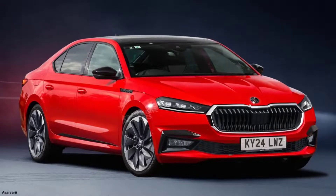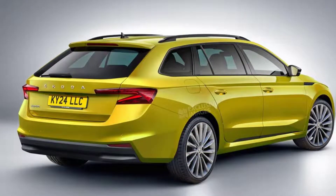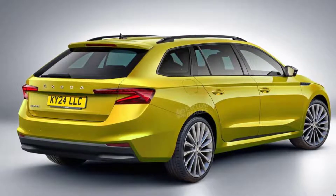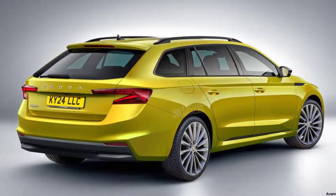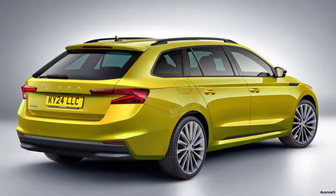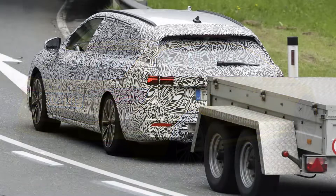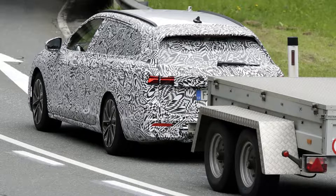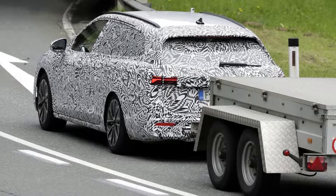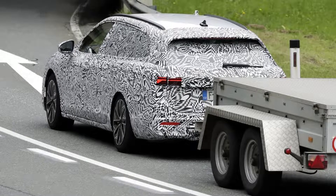Thanks to additional spy shots of prototype cars, we expect Skoda will introduce a new approach to exterior and interior design for its flagship saloon. Underpinning the new Superb will be the tried and tested VW Group modular MQB architecture, specifically the updated MQB Evo version. It will be shared with the next Volkswagen Passat, with both models to be built in Bratislava, Slovakia. The Superb will get a slight increase in length and wheelbase to help further distance it from the Octavia, which also grew for its fourth generation.